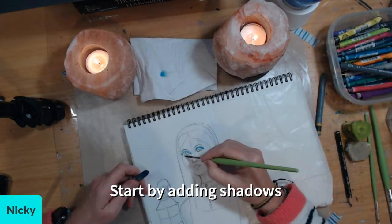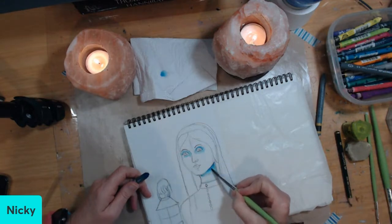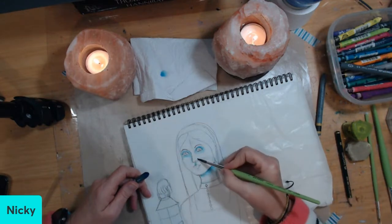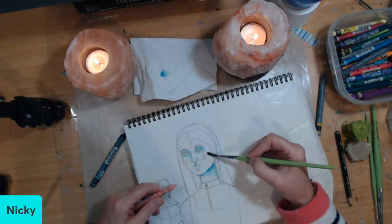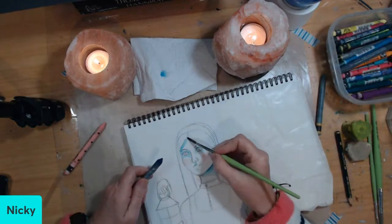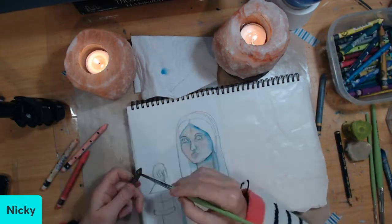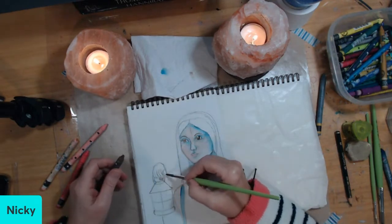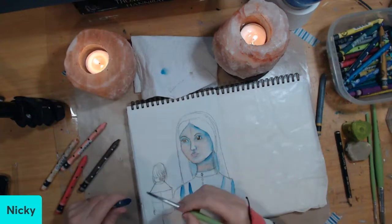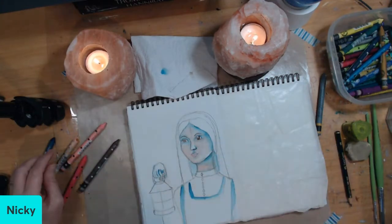So I started off by drawing Florence Nightingale — the lady with the lamp — and then I started to paint her using my Caran d'Ache Neo Colour 2 watercolour pencils, which I absolutely adore. The paper I'm using is just a sketchbook — it's not made for watercolour, but I've never let that stop me.